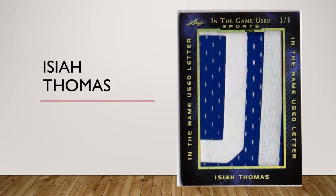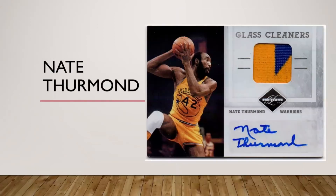Dolph Schayes does not have any NBA relics out there. Bill Sharman has a floor card from Fleer but doesn't have any jersey relics. Stockton's got a ton of stuff but I just don't have one yet. Isiah Thomas has got a lot of stuff — I chose this letter or nameplate patch from Leaf, although they kind of put it in between the letters.